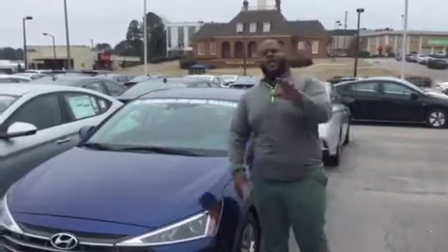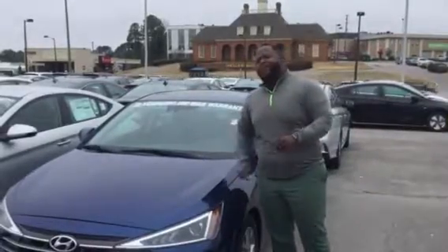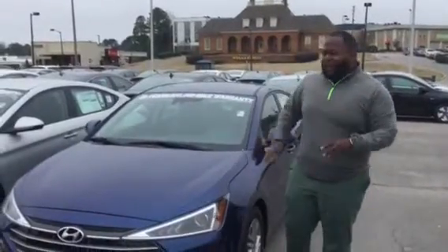Hey, Xavier here from Tamron Hyundai. Thank you for your inquiry on the Elantra. As you can see, I have one pulled up right behind me. This is a brand new Elantra redesign. Let's check it out.